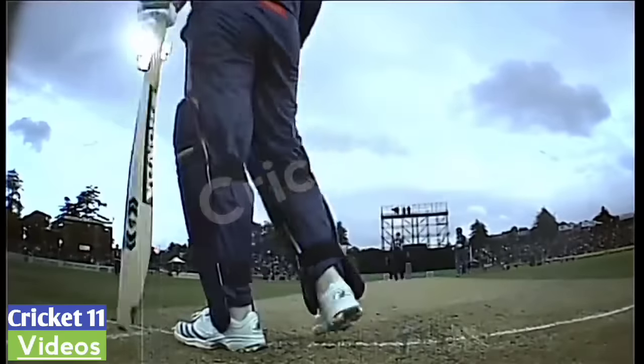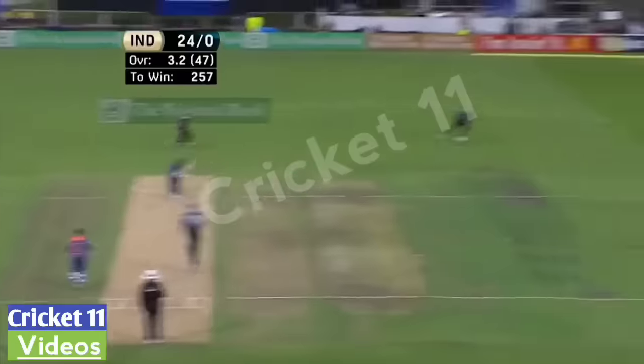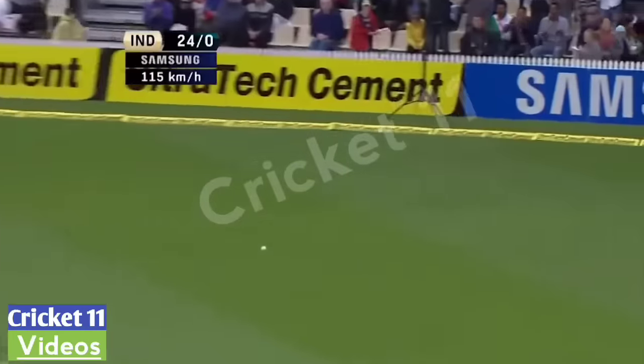That was the in-swinging delivery. What's he going to follow it up with? Slower ball, through the on side — this will be four more.